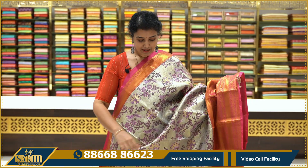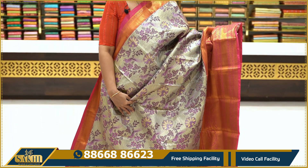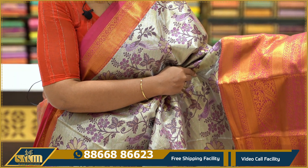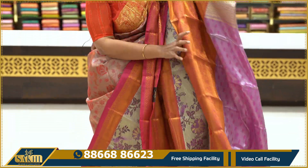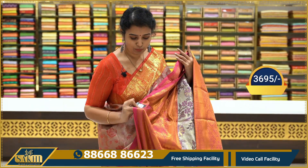Next, we have silver and pink. The base is a dull silver. We have parrots and floral motifs. There is a fine border around 15 inches with peacocks and flowers. We have a pink blouse and a pink tissue blouse. The price range is $3,695.